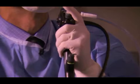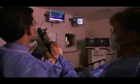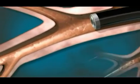Bronchial thermoplasty is a procedure that we do for patients with severe asthma that is uncontrolled with medications. The way that we do this procedure is through an instrument called a bronchoscope. The bronchial thermoplasty part of it is delivered through a catheter that we introduce through the bronchoscope into the windpipes.